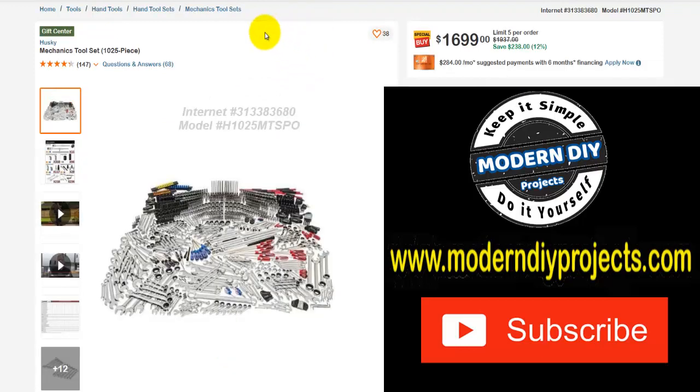Here you have a Husky mechanics tool set — 1,025 pieces. Was $1,937, save yourself $238, 12% off, $1,699 right now. If you really want a very complete tool set, a thousand pieces will really get you set up in no time. And it does have a lifetime guarantee, so you know you're taken care of with that.